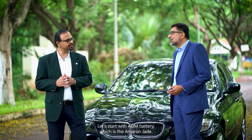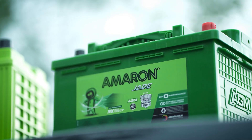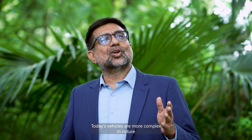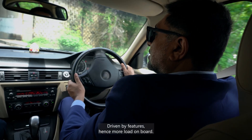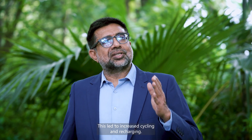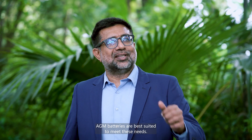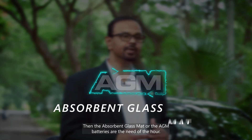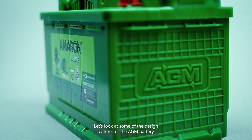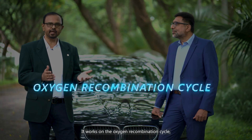Let's start with our AGM battery, which is the Ameron Jade. Today's vehicles are more complex in nature, driven by features, hence more load on board. This led to increased cycling and recharging. AGM batteries are best suited to meet these needs. The absorbent glass mat in AGM batteries is the need of the hour. Let's look at some of the design features of the AGM battery: it works on the oxygen recombination cycle, thereby keeping water loss to a minimum.